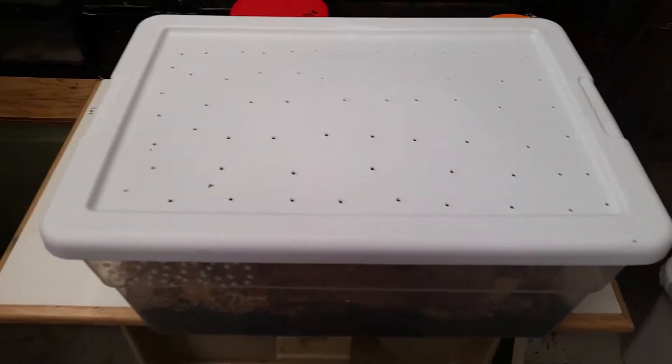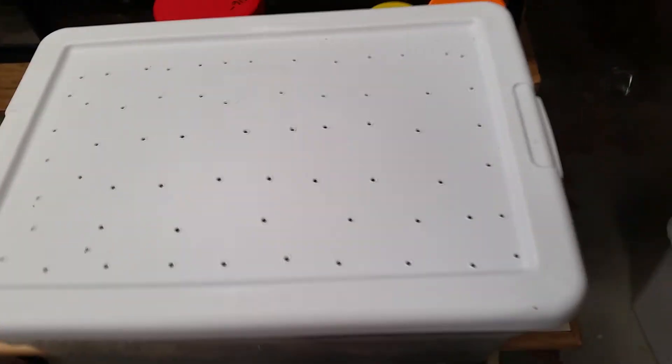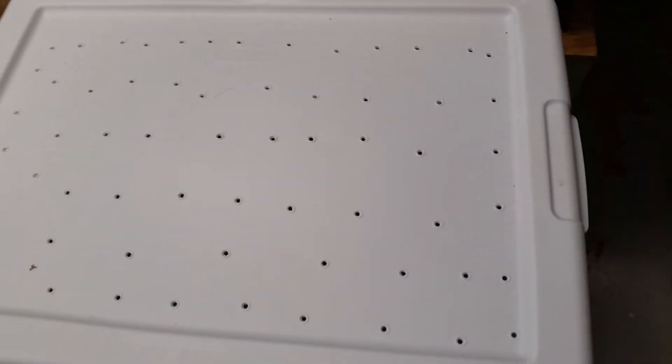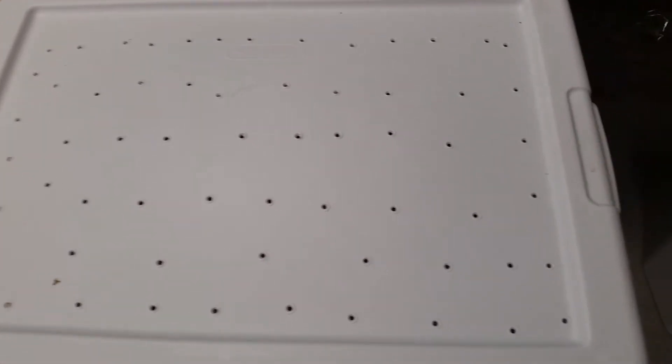Hi Wally, this is Chris McDaniel with Cheyenne Geckos, and here are my Armadillidium wild caught. These are ones I've caught myself here in Cheyenne, Wyoming.